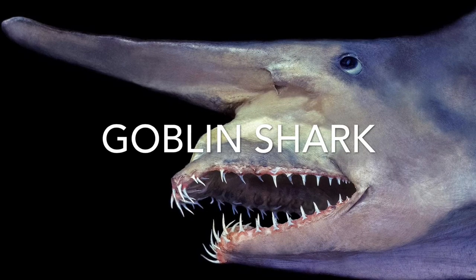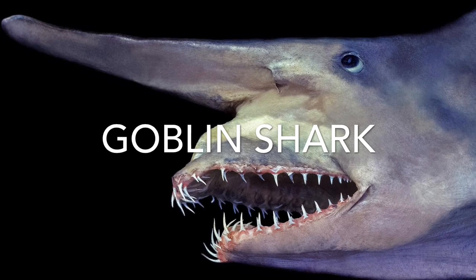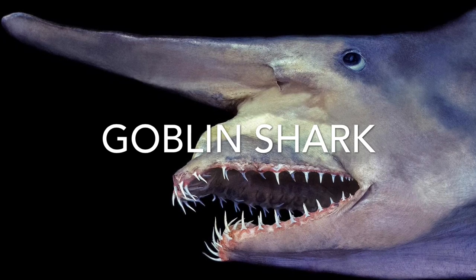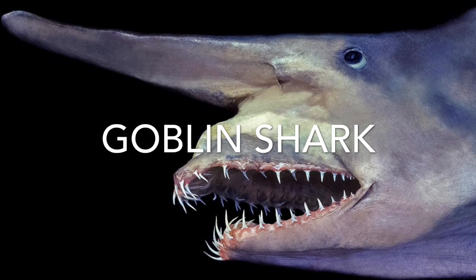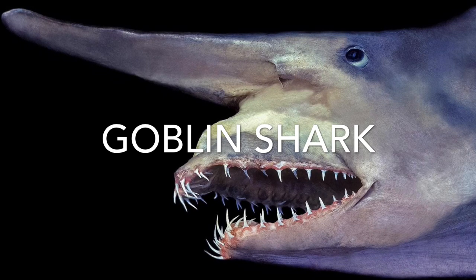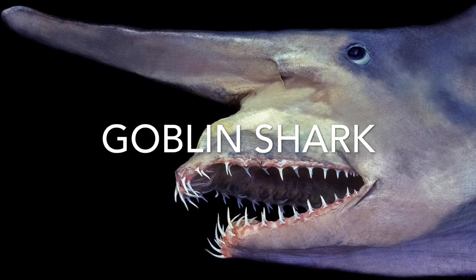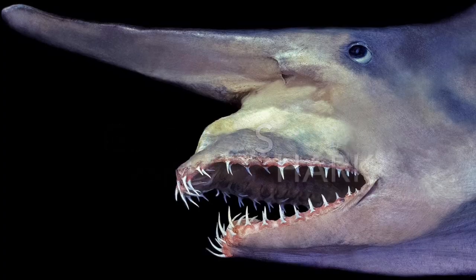Welcome back to All Things Marine. Today we will be looking at our first shark on the channel — the goblin shark, or Mitsukurina owstoni. If you're new to the channel, go ahead and click that subscribe button below if you love marine life, and smash that like button. But anyways, let's dive right into the goblin shark.